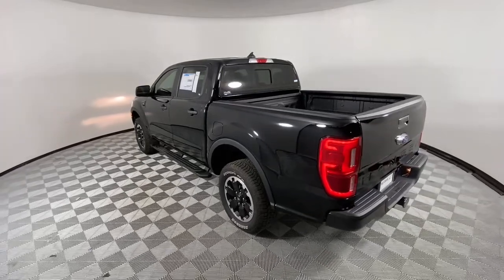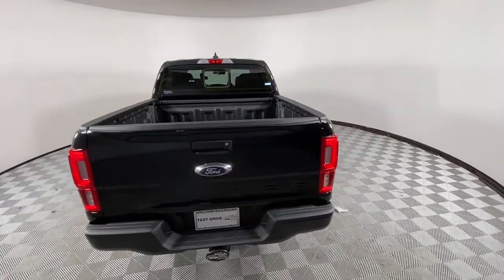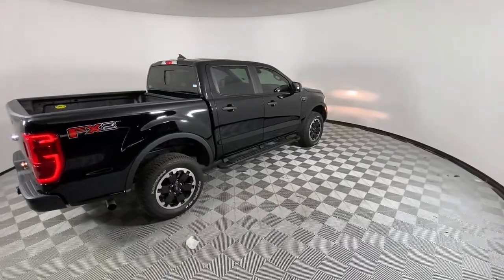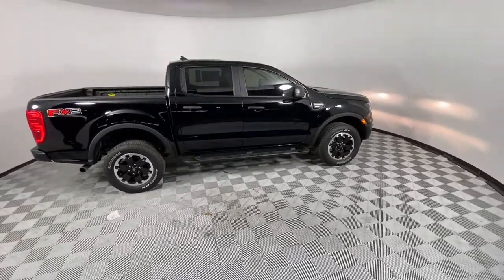The following are some of this vehicle's highlighted options: fog lamps, blind spot monitor, electronic stability control, trailer hitch, front tow hooks, running boards, intermittent wipers, trip computer, power windows, cruise control.